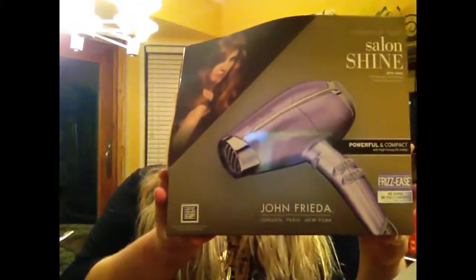This is the second most expensive thing I got. I've had the same blow dryer since ninth grade and I'm a junior in college now, so that's a long time. My mom's is dying so I'm going to give her my old one. I got myself a new one — this is the John Frieda Frizz Ease Salon Shine Volume and Body blow dryer. It's purple and it's really cute.